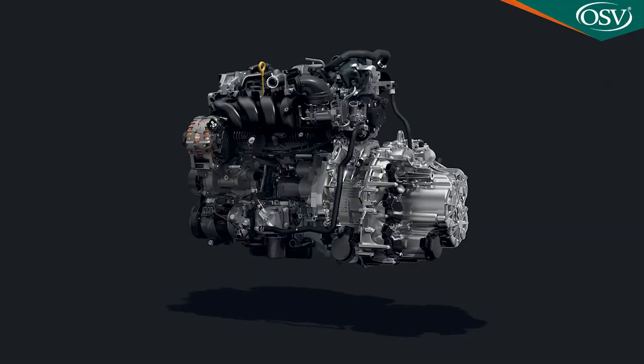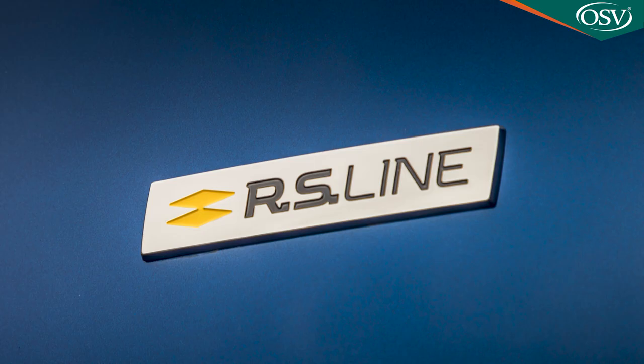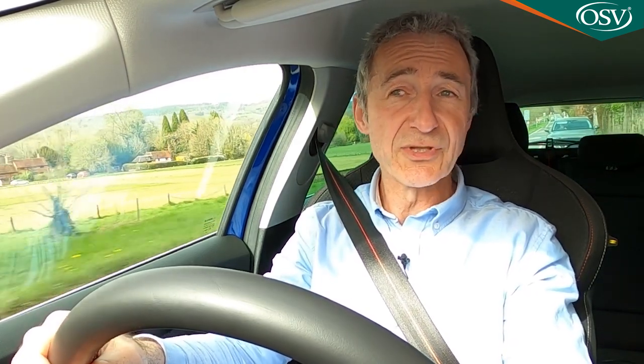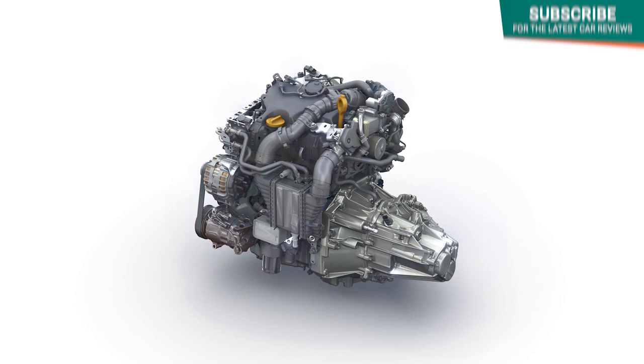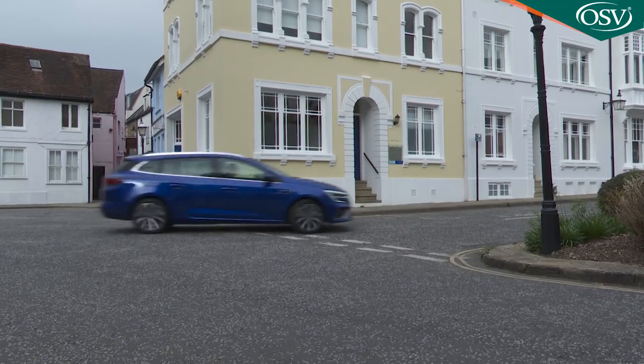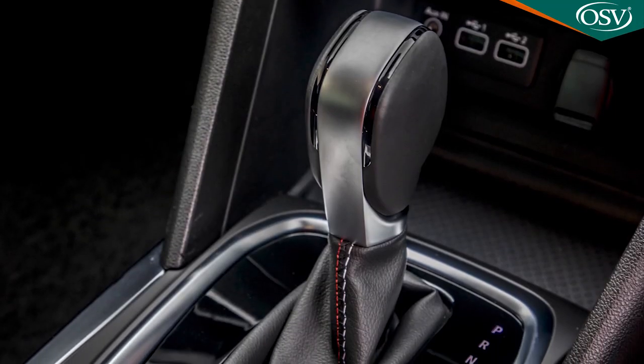Only the 300 horsepower 1.8-litre petrol unit used in the separate Megane RS hot hatch remains. Otherwise, the conventional part of the engine line-up is now based entirely on just two power plants. They're both four-cylinder units: either a 1.3-litre petrol TCE 140 with 140 horsepower or a 1.5-litre Blue DCI diesel with 115 horsepower. In both cases, customers can choose between a six-speed manual gearbox or a seven-speed dual-clutch auto.